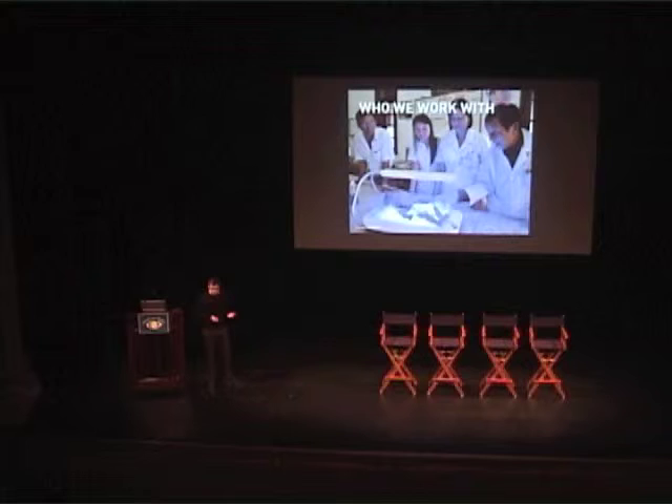Who do we work with? We work with all the variety of different stakeholders you deal with in these types of environments — the secretaries of health, doctors, nurses, mothers. If you're doing neonatal care, you deal with the guy who's bringing all the medical equipment to the hospital and the person who's servicing it.